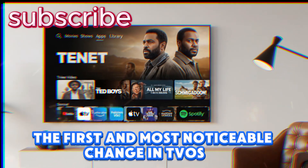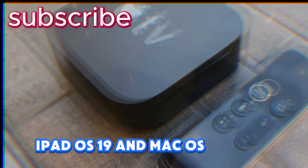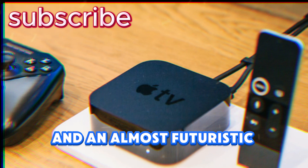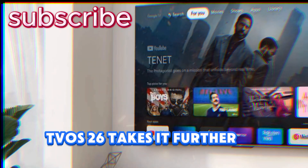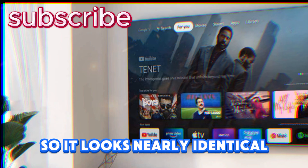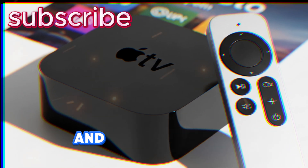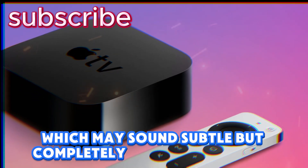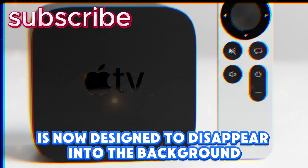The first and most noticeable change in tvOS 26 is the introduction of Apple's new liquid glass design language — a design philosophy that has already reshaped iOS 19, iPadOS 19, and macOS Sequoia with its translucent panels, layered depth, floating icons, and an almost futuristic fluidity that feels alive. tvOS 26 takes it further by cleaning up Control Center so it looks nearly identical to what you're used to on iPhone, revamping FaceTime so it mirrors the iOS design and feels natural on a large display, and stripping away unnecessary clutter so menus fade faster and playback remains fully immersive.